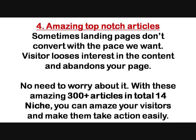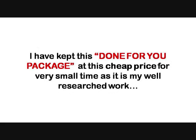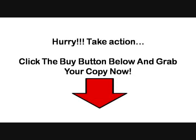So upgrade to these done-for-you high converting 25 CPA landing page templates and more than 300 awesome articles to get your funnel done in five minutes. I have kept this done-for-you package at this cheap price for a very small time, as it is my well-researched work. Once the launch is over, I'm going to raise the price to $97. Hurry — take action, click the buy button below, and grab your copy now. Thank you.